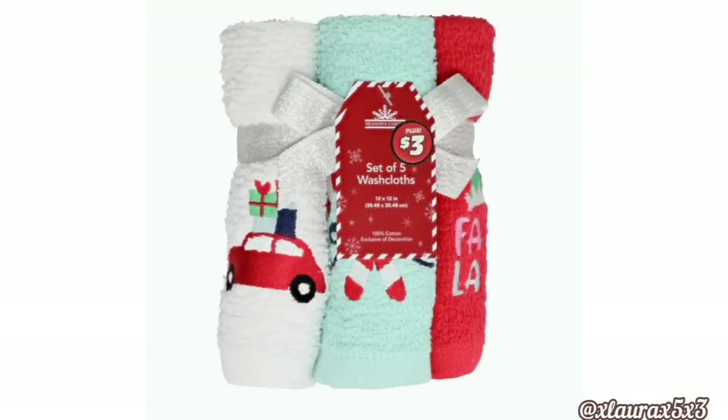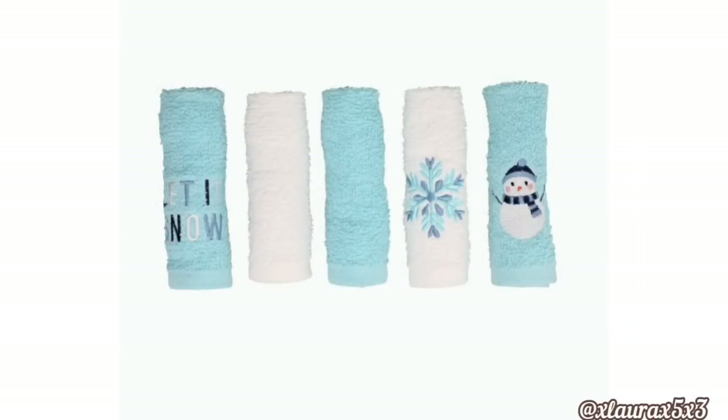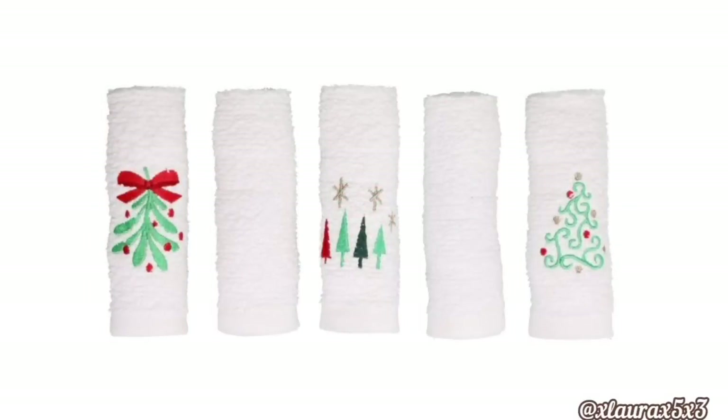Family Dollar usually puts out some very cute embroidered washcloths — well now Dollar Tree Plus will have some. You get a set of five for just three dollars. These are embroidered. You get two solids, one with the car, the candy canes, and fa-la-la. This set you get two solids, white or blue — Let It Snow, the snowflake and the snowman. These are perfect for after Christmas during winter. One white, one red, one with the Christmas tree, one with the ornaments, and one with the poinsettia — very classic and beautiful. The fourth set has two white solids, plus the mistletoe, some trees, and the Christmas tree.